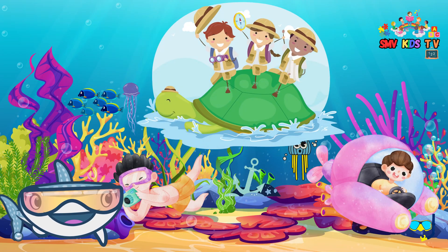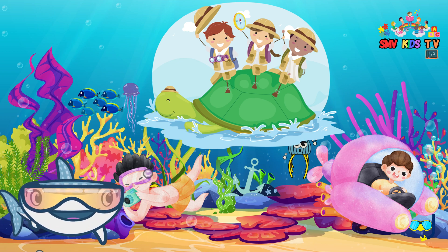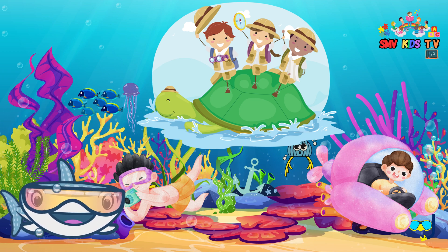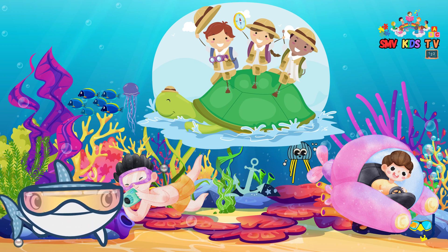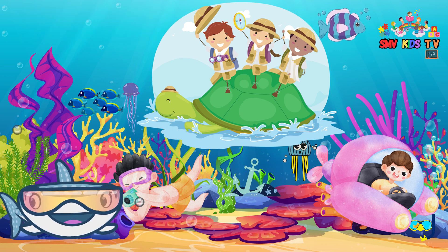Well, young explorers, we've really had an incredible adventure exploring the colorful world of fish. Remember, there's always something new to discover in the ocean. So keep exploring, keep learning, and be a friend to the fish. Thanks for joining us today. Stay curious, and keep exploring. See you on the next underwater adventure.